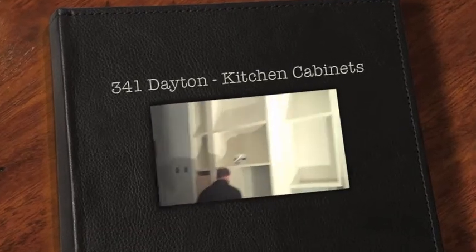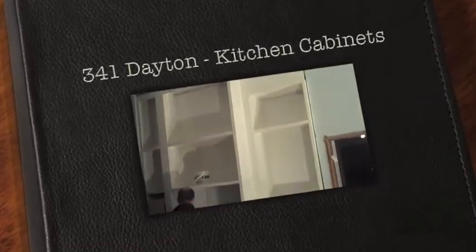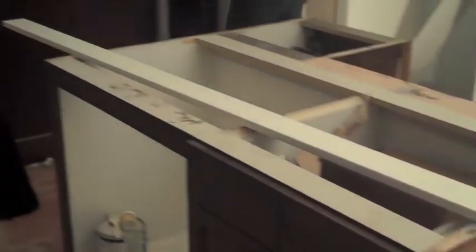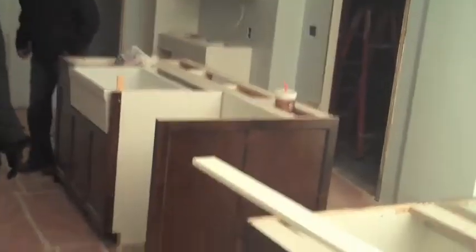That looks really nice, that area. Everything does, the sink's beautiful. The other piece is in there. The aisle ones. Oh, the sink is in temporarily.